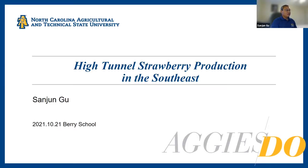Hello, everyone. I'm Dr. Gu from North Carolina A&T State University. I'm the horticulture specialist here. And today, I'm going to talk to you about high tunnel strawberry production in the Southeast.